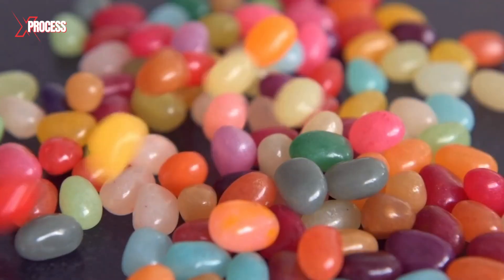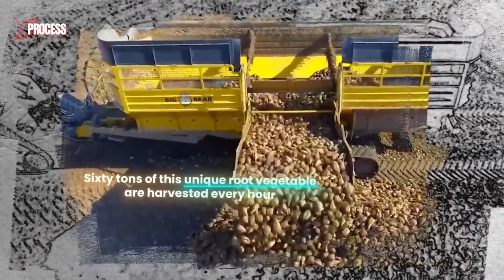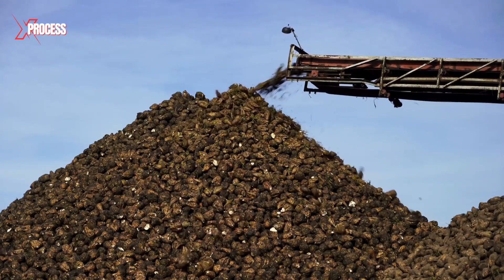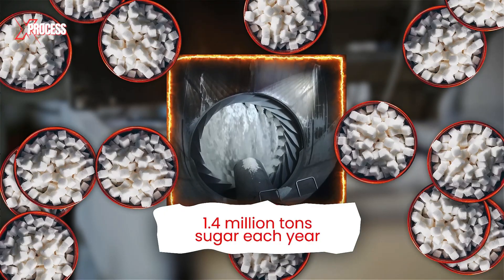Every year, millions of tons of sugar are consumed worldwide. 60 tons of this unique root vegetable are harvested every hour. Razor-sharp blades cut the beets into thin slices. But how exactly is sugar extracted from these beets? In this video, we delve into the process that yields 1.4 million tons of sugar each year.